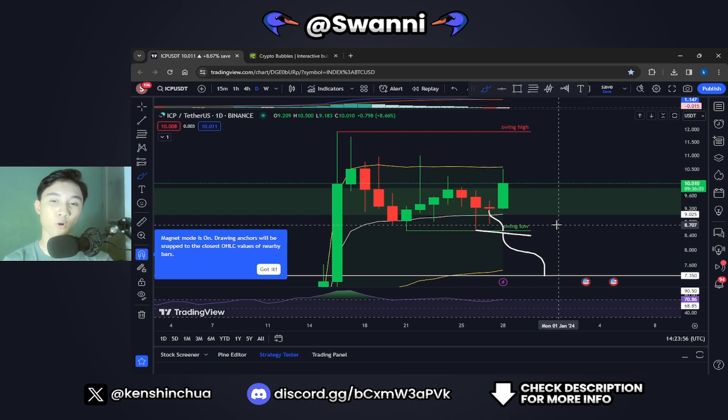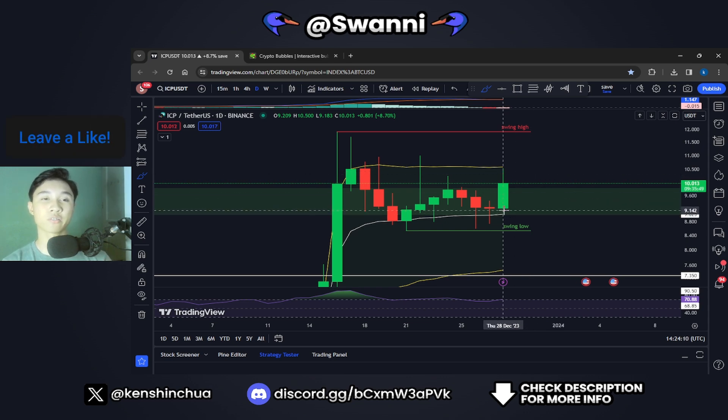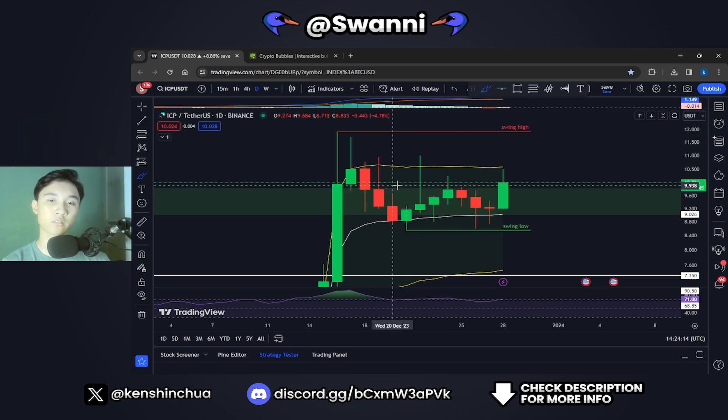As a matter of fact, right now we have opened a green candle and we are moving towards the upside. If we close the daily candle above support at $9, there is essentially nothing to worry about. And right now we are pumping. I'm going to give you guys a quick update on ICP and my current thoughts on the market and the important levels to look out for.